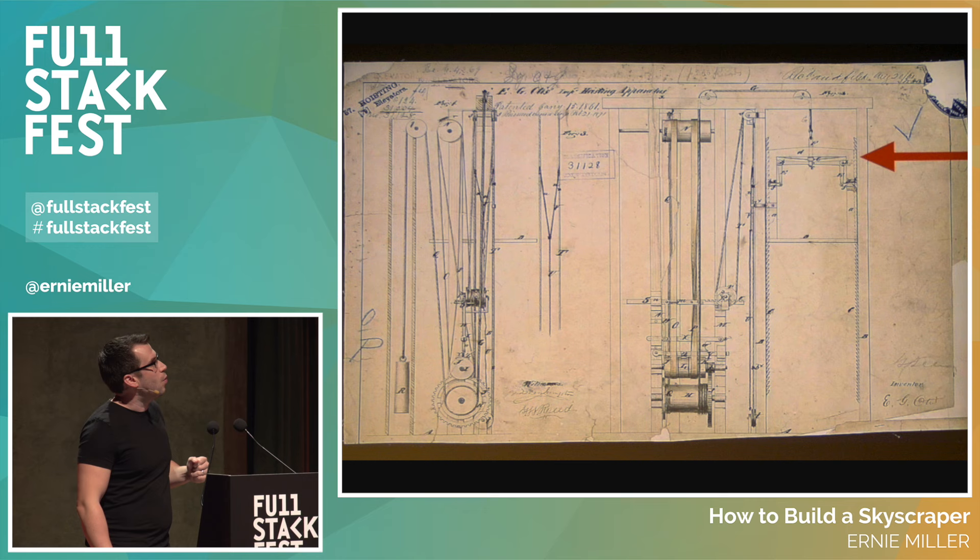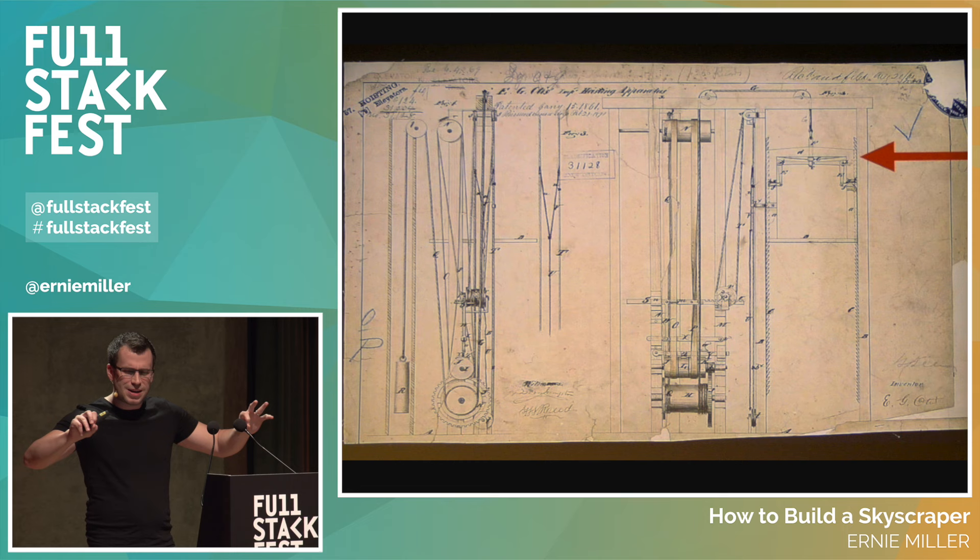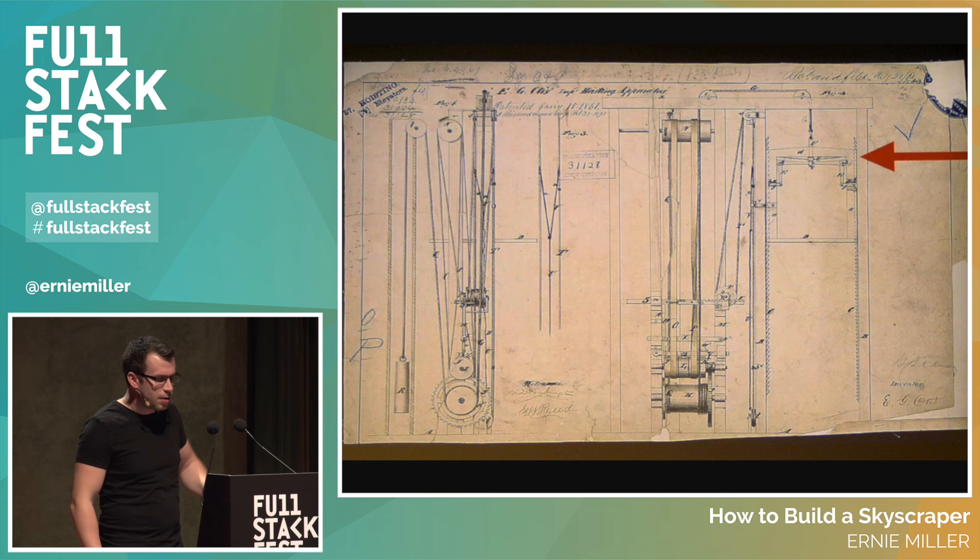Elisha Otis designed a safety elevator — at the time he was calling it a safety hoist — and it wouldn't fall to the ground if it broke. He had this cool spring-loaded mechanism so that when the rope was cut, the spring would release tension, pushing fins out into teeth on the side of the elevator shaft, keeping the elevator from falling more than maybe a meter.